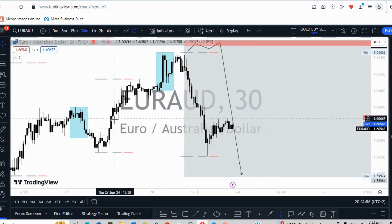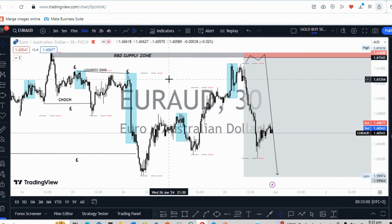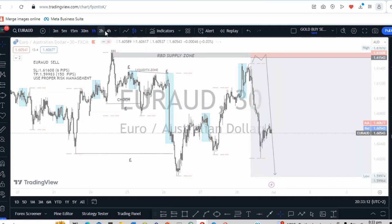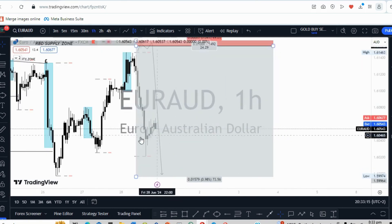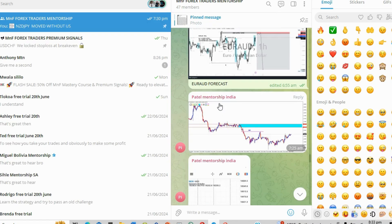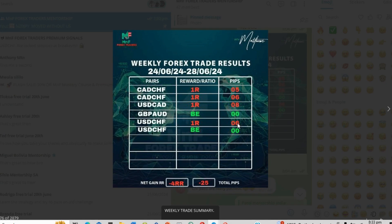We got a lot of break-even trades and losses as well. However, we ended up missing two beautiful trades which should have turned out as positive for the week. Last week we didn't have any winning trade. You can see from here we had six trades taken: four losses and two break-even trades, plus two beautiful trades which were missed.